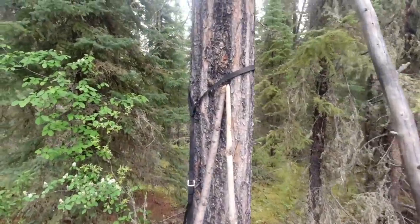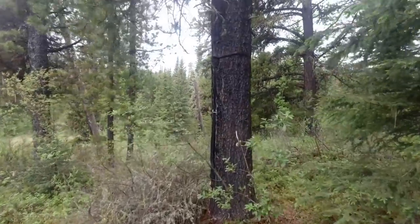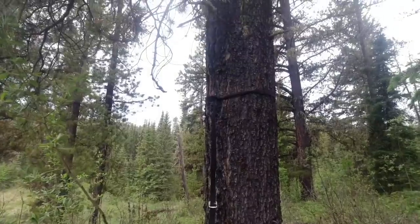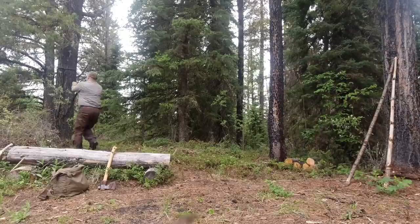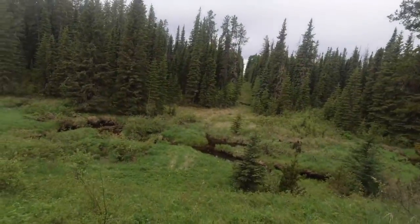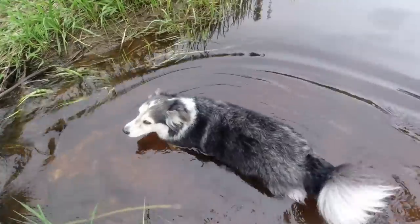We've arrived and there they are — the hammock straps. I don't normally leave things at campsites; I'm normally pretty good like that. I checked the ground but didn't look up. It was probably because it was raining and I was in a rush. Time to collect those. I think we'll let Esme have a little swim.